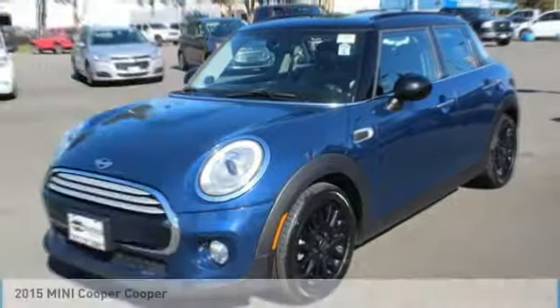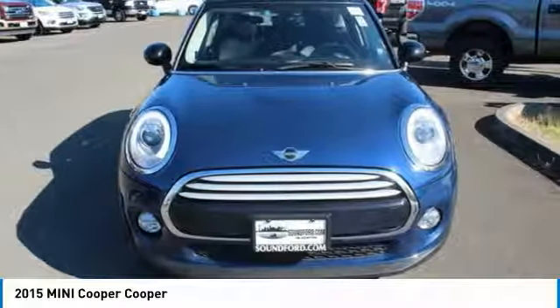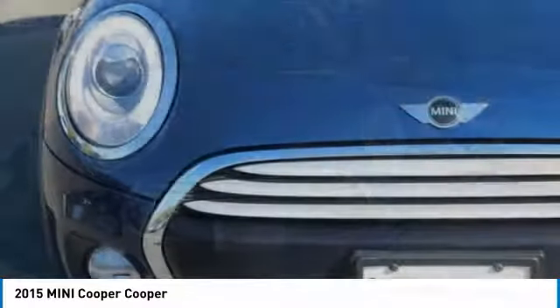Stop by and take a look at the 2015 Cooper. Agile handling and quick, precise steering make the Mini Cooper lots of fun to drive.